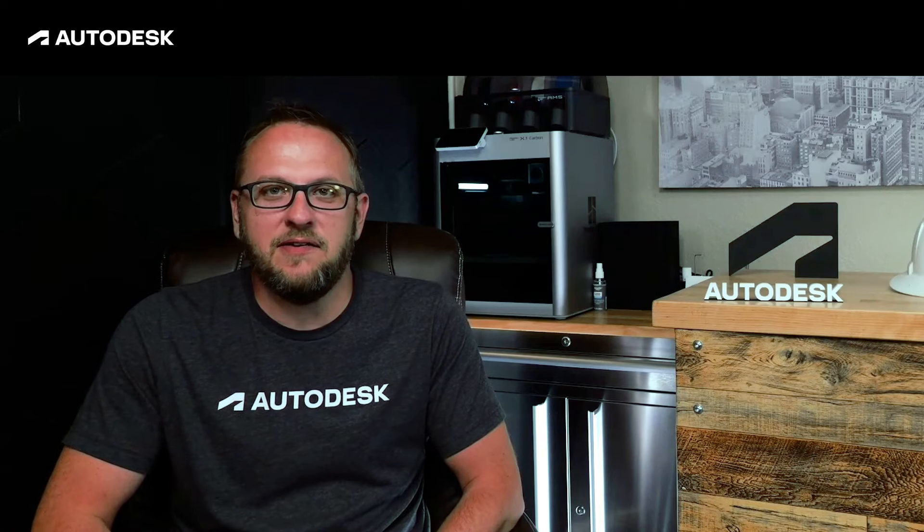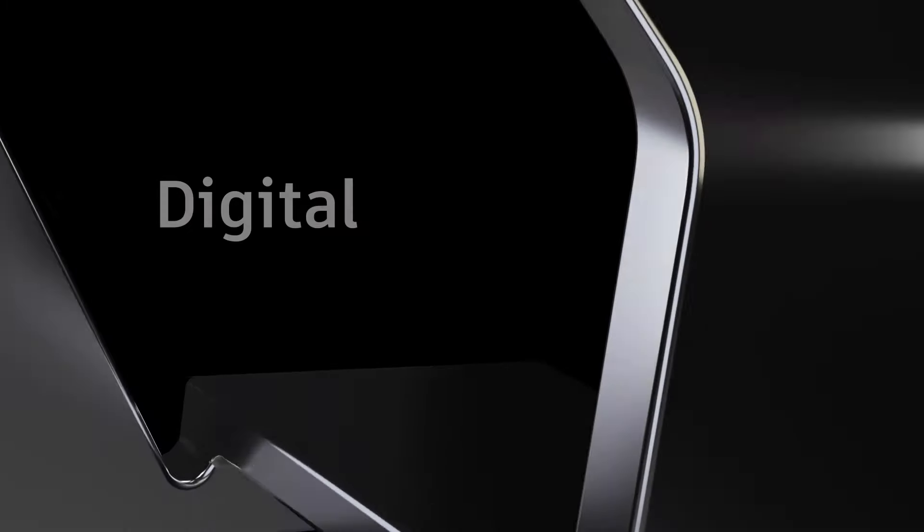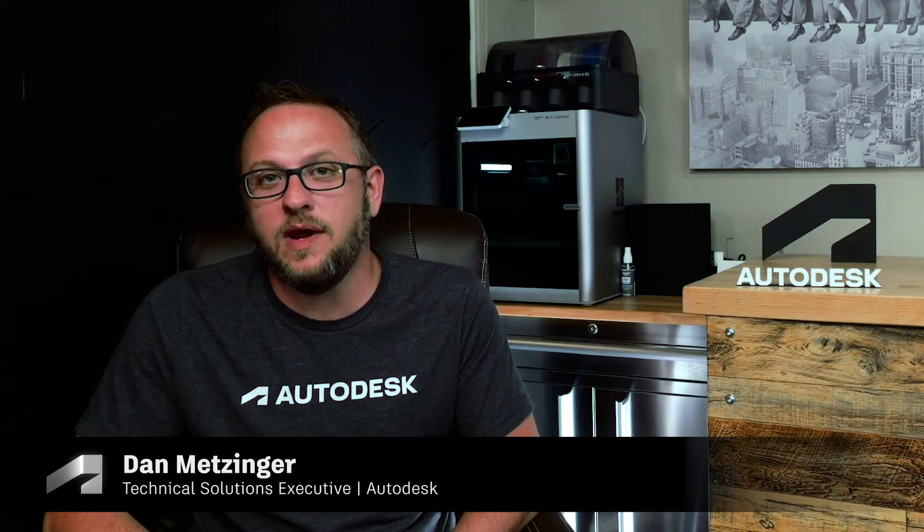Aren't you tired spending the afternoon trying to find files that co-workers have saved in various locations throughout the company? I'm Dan Metzinger, a technical solutions executive here with Autodesk, and today we're going to talk about document management in construction and how software can either solve for or create problems in how we store, share, and access documents within our organizations. Prior to joining Autodesk, I spent 15 years as a construction project manager, so I've spent my fair share of time trying to chase down project files.